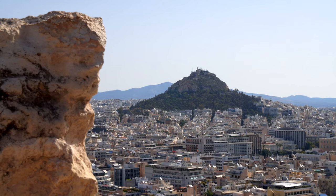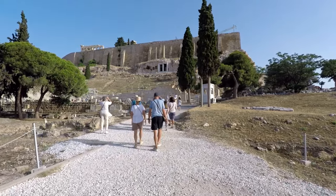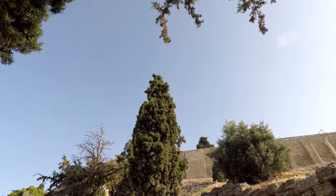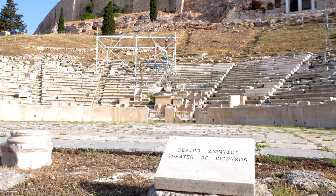We only had one day in Athens so we had to make the most of our time here. Justin and I woke up bright and early to take a tour of the Acropolis. Our small group tour was run by the tour operator Wox, and our tour guide knew everything there was to know about the Acropolis and the Parthenon.